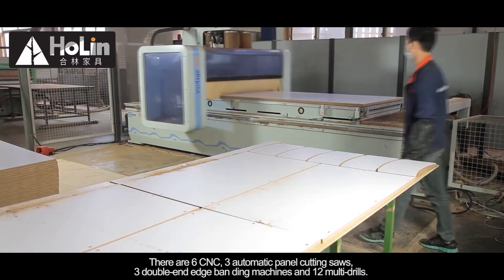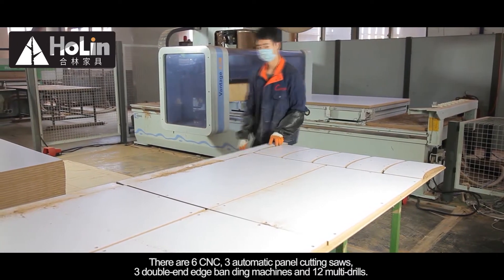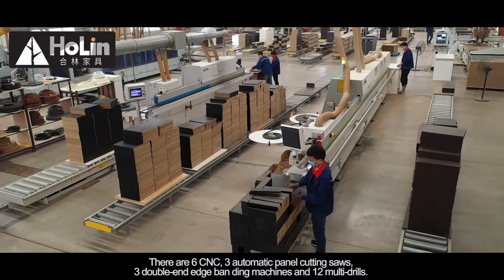There are 6 CNC machines, 3 automatic panel cutting saws, 3 double-edge banding machines, and 12 multi-drills.